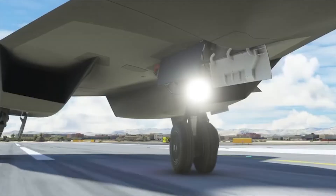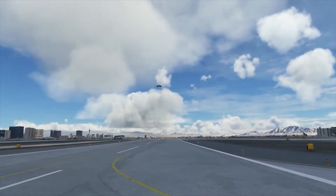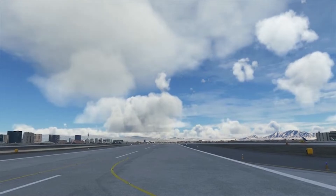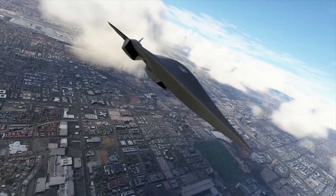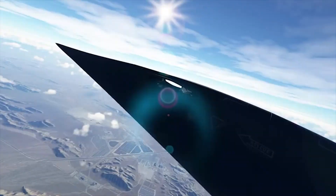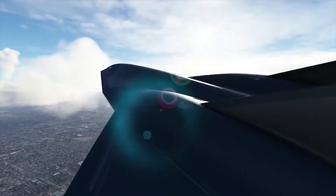When fully developed, the Bell prototype will be pilot-optional with the capability to cruise at up to 450 knots — 518 mph, 833 kilometers per hour — for a range of 200 nautical miles, 230 miles, 370 km, at altitudes up to 30,000 feet.